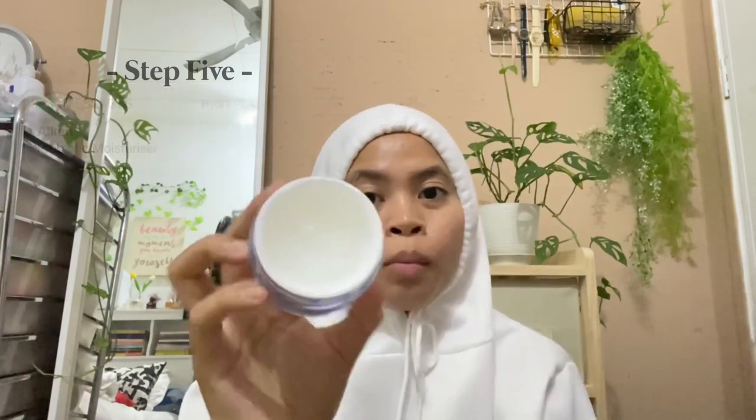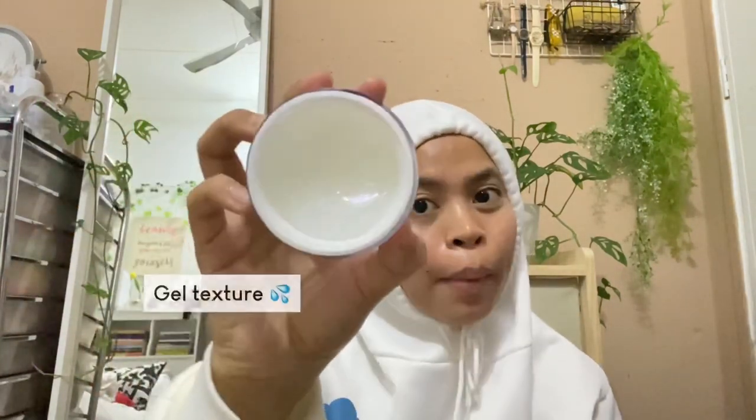Okay next I nak pakai this Icon Hydra Plus Moisturizer. This one korang boleh pakai waktu malam atau anytime. Walaupun dia nampak macam gel cream, tapi sebenarnya dia so-so light sebab dia gel, dia sangat ringan untuk skin korang. Lagi-lagi kalau korang yang ada oily skin type or combination skin. Tapi jangan risau kalau korang ada dry skin, korang boleh double kan pemakainya. And dalam ni dia ada Niacinamide which is good untuk control your oil production.